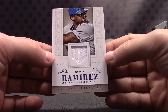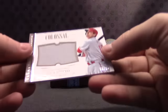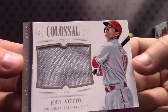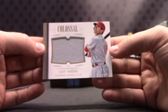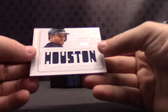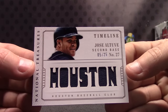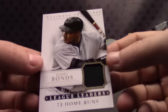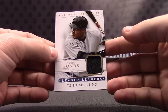Hanley Ramirez, that one's number 299. Joey Votto, number 225, jersey. This is all jerseys in here — Barry Bonds, Barry Bonds, number 299, jersey.